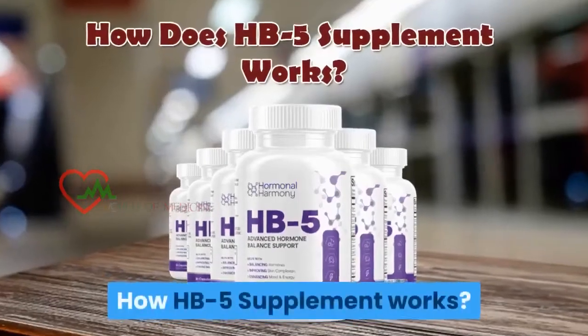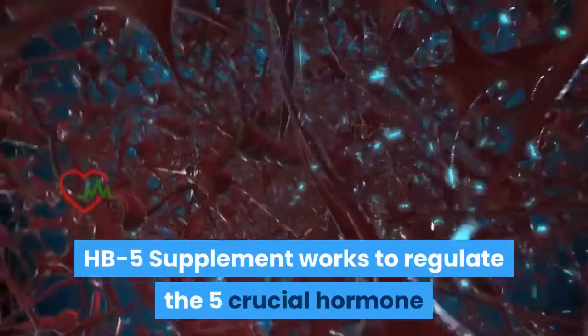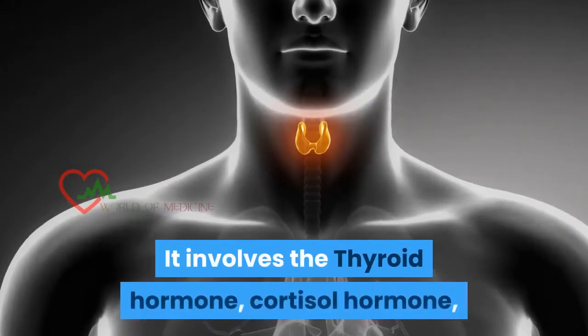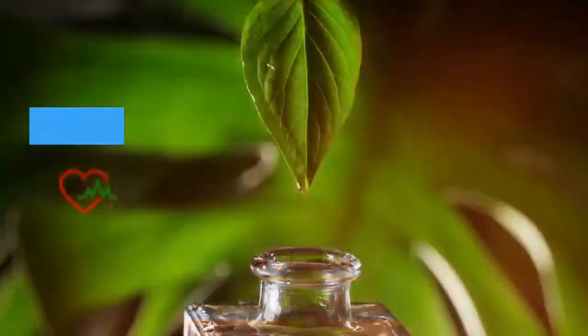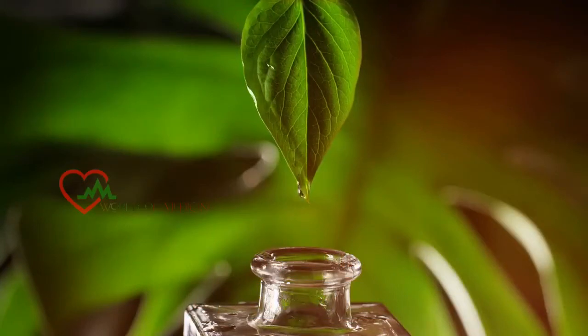HB5 Supplement works to regulate the 5 crucial hormones and regain balance. It involves the thyroid hormone, cortisol hormone, estrogen, insulin, and leptin hormones. The HB5 Supplement with natural extracts works to unclog the hormones and improve metabolism to lose more weight.